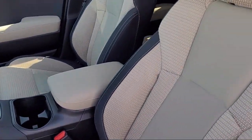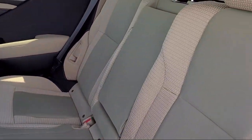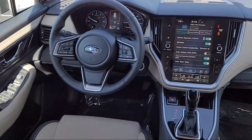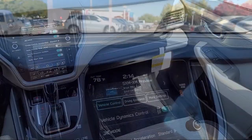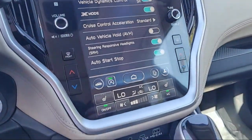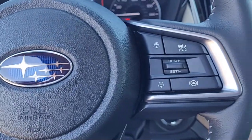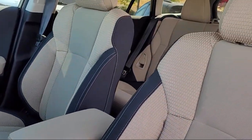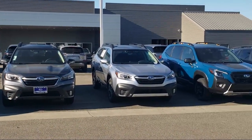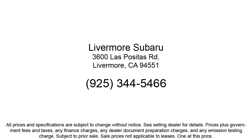Here at Livermore Subaru, we strive to deliver world-class customer service, offer a luxury experience to our clients, and provide support and leadership to the communities in which we serve. We are a proud member of the Livermore Auto Mall, where we are under new ownership and conveniently located off of 580 to serve the Bay Area and all of Northern California. Our customers are the lifeblood of our business, so we go the extra mile to make sure that every guest has the best possible shopping experience.